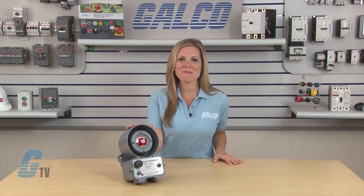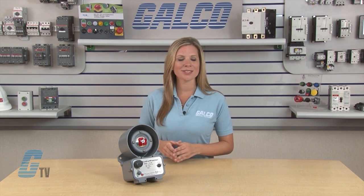Welcome to G-TV! Today I will be showing you Federal Signal's AudioMaster 310MV 2-Way Intercom.